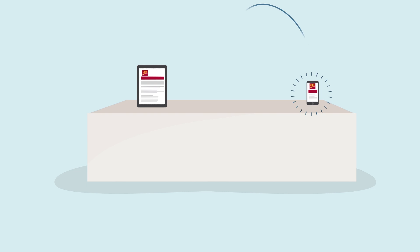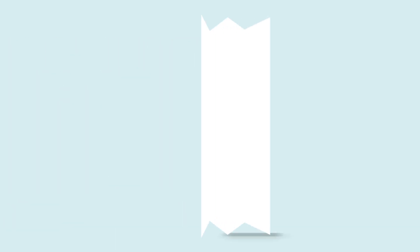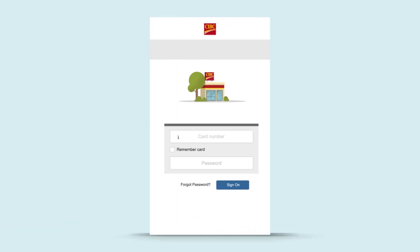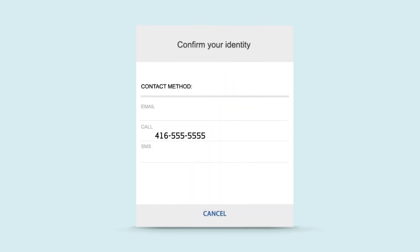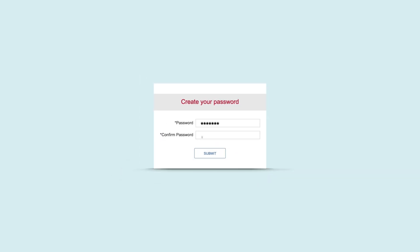Registering for digital banking is easy. Just download the CIBC mobile banking app or head to CIBC.com to start. Enter your debit or credit card details and select register. For your security, tell us where to send your verification code. When you receive it, enter the code.